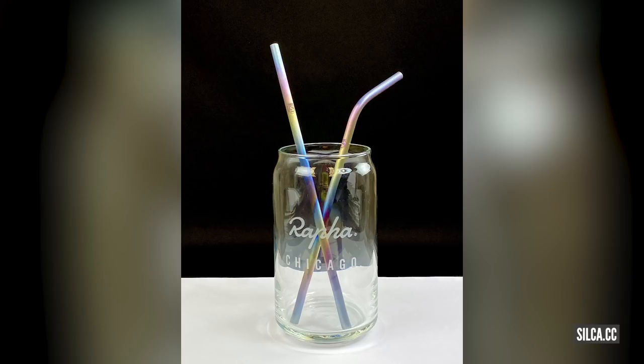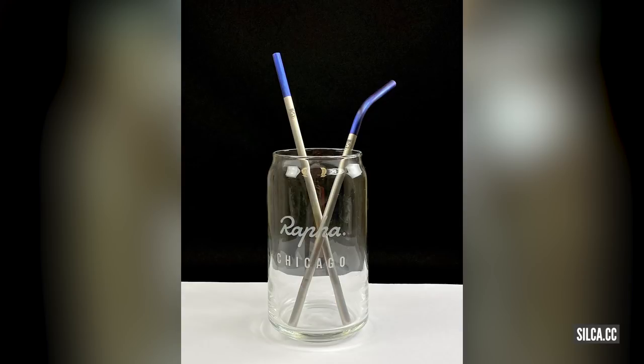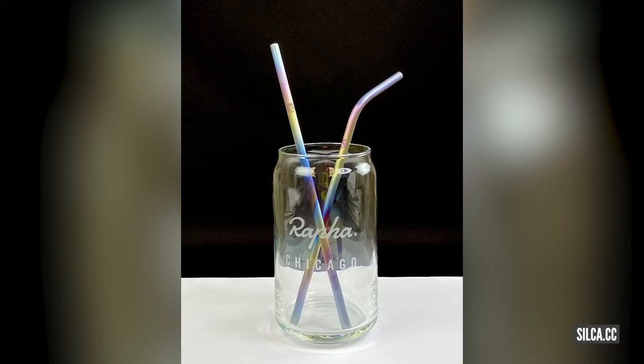Next up is something a little bit unusual. I spotted this over on Bike Rumor — Silca are making titanium drinking straws. You can get plenty of drinking straws made out of titanium and other metals, but they're not Silca ones. They don't come in a rainbow finish. They come in gold, aqua, royal, purple, and rainbow. Completely excessive, and almost no one has any need for them — but you've got to love that, though.